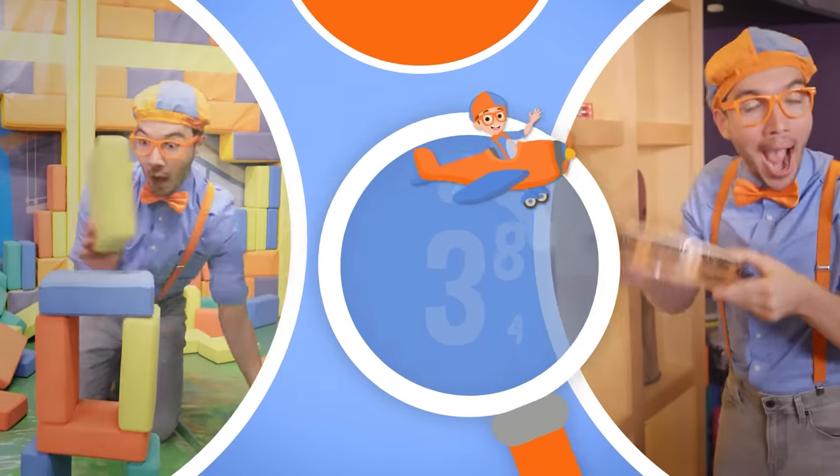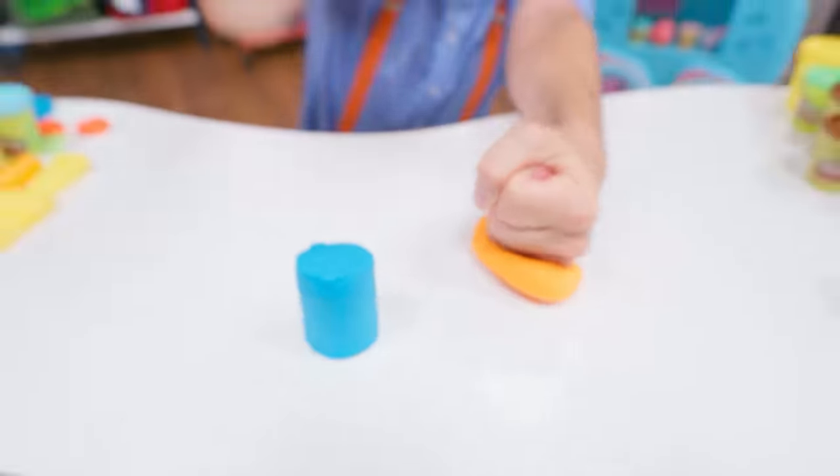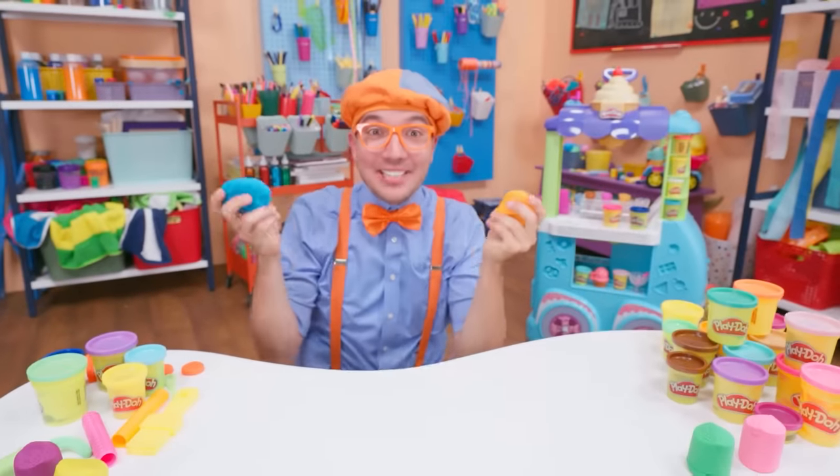So much to learn about. It'll make you want to shout. Blippi! Hey, it's me, Blippi.